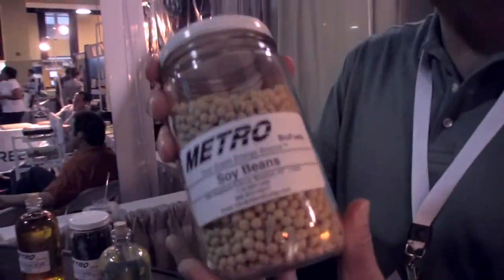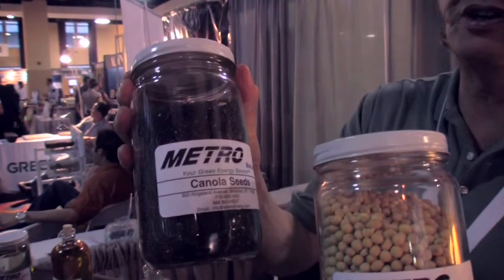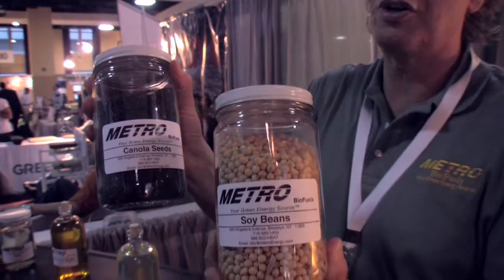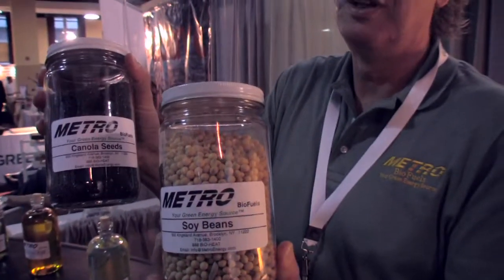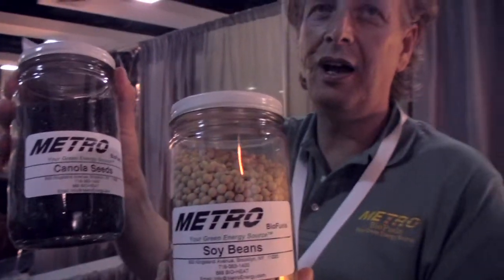That's right. This is one of the two sources of vegetable oil we have here. Most of the vegetable oil in America comes from either soy or canola. Soy and canola. The bean or seed is taken and sent to a press — oil comes out in one direction and the meal goes in the other direction.